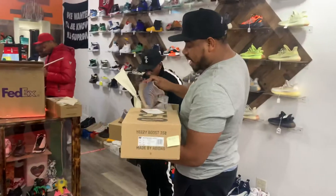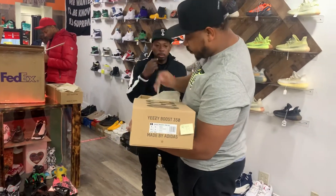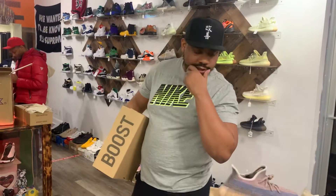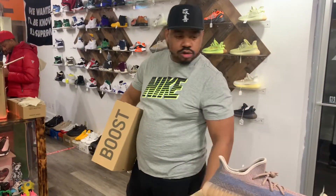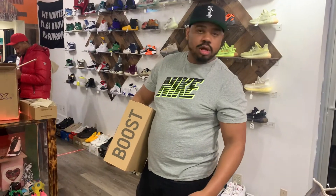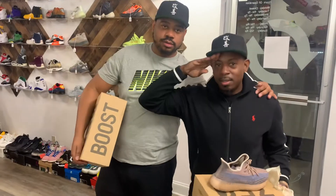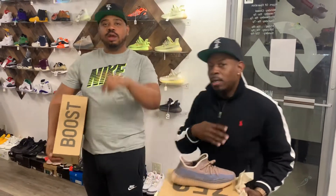One time for the one time. Y'all need them, they're available now. We're working on the website also right now, so all these will be loaded up soon. Y'all stay in contact with us. 773 North Jefferson Street, y'all already know it. We rock, we out.